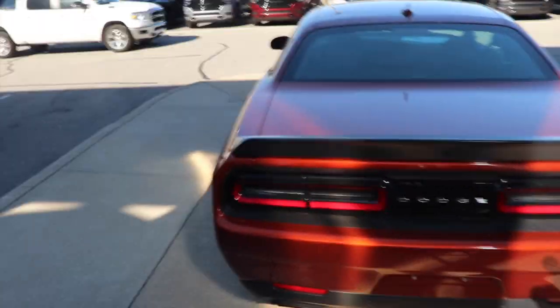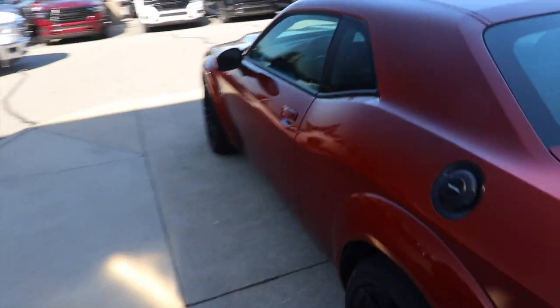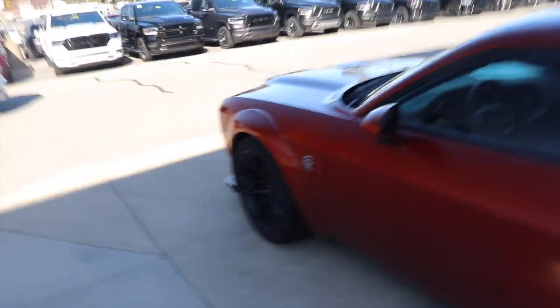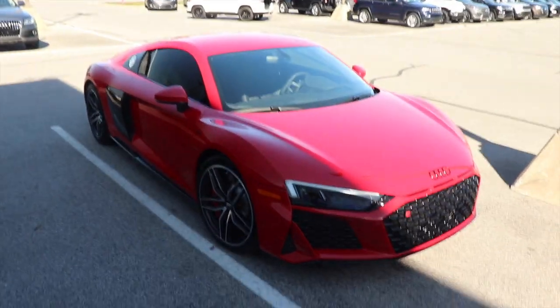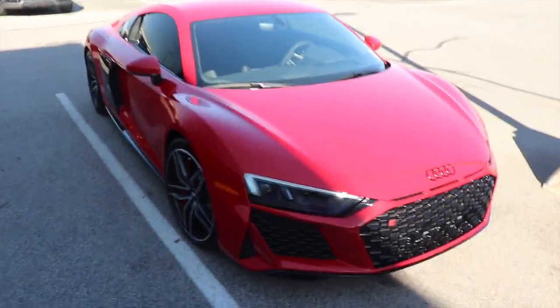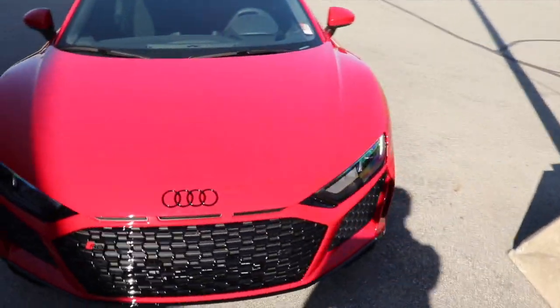This thing looks so sick, but I'm not here for the Hellcat. I am here for another cool car that's over at Porsche and Audi. Here's the car that I came for — the 2020 Audi R8 V10.